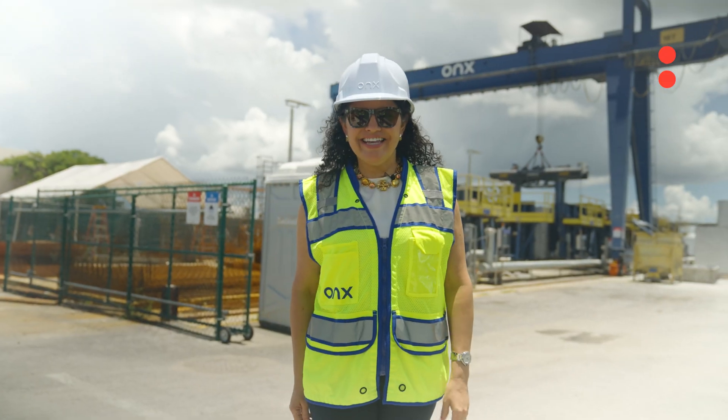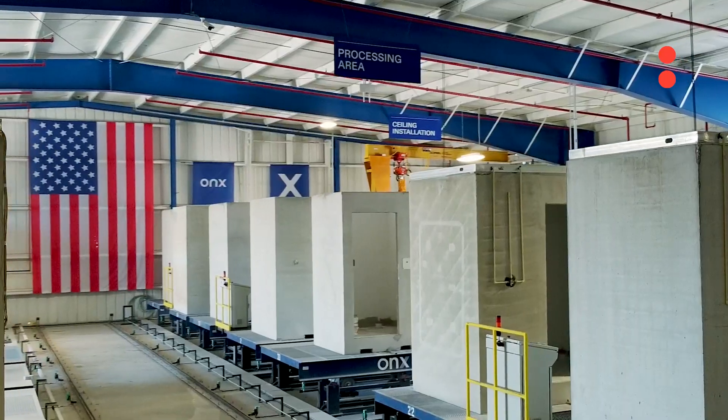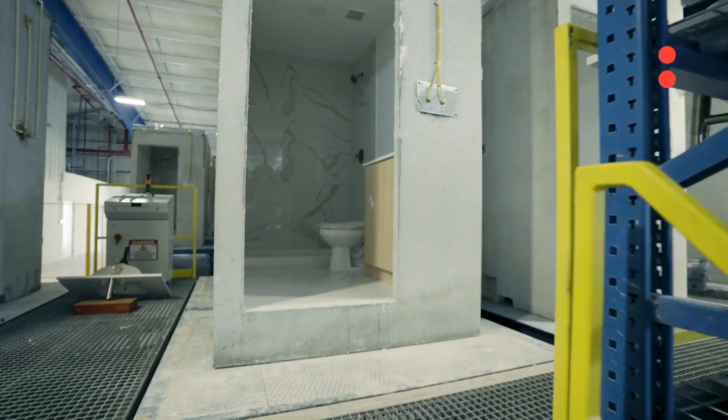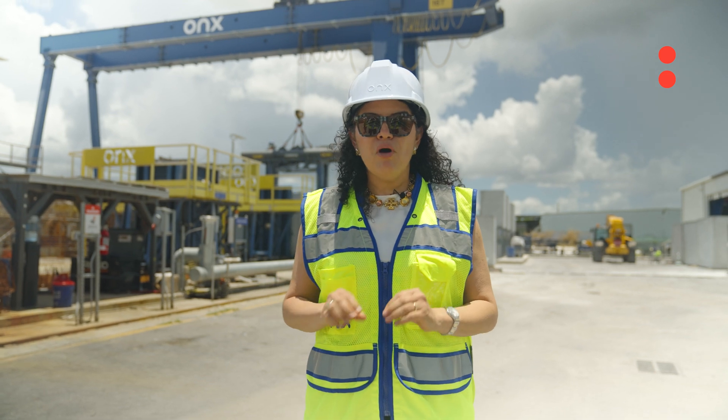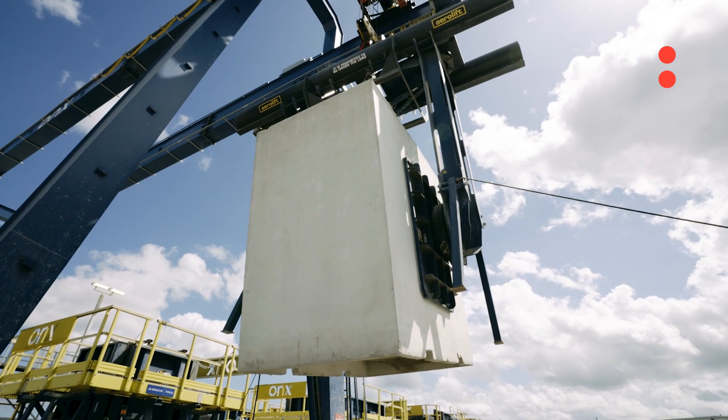Welcome to Onyx. This is our pod factory here in Homestead. You're going to see the different phases in which a bathroom pod — the new technology of Onyx, exclusively from Onyx and 100% concrete — is produced at this factory in Homestead, Florida.